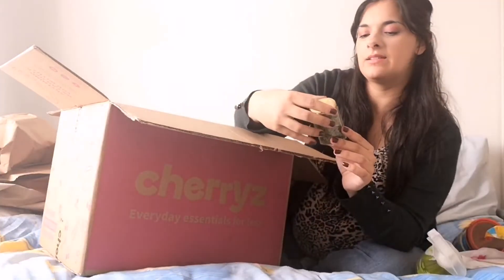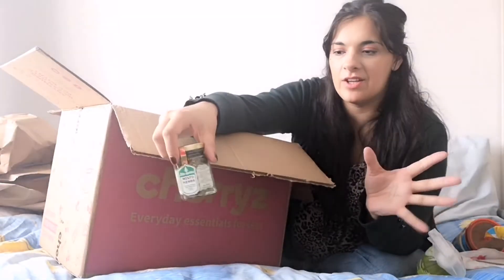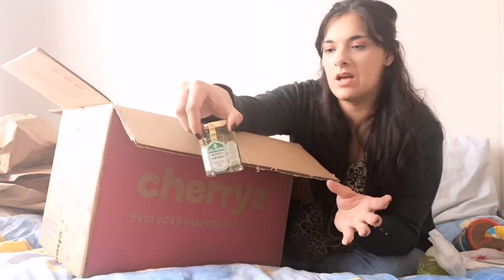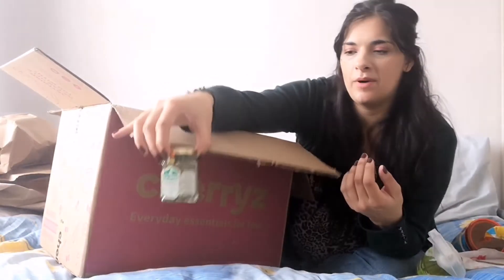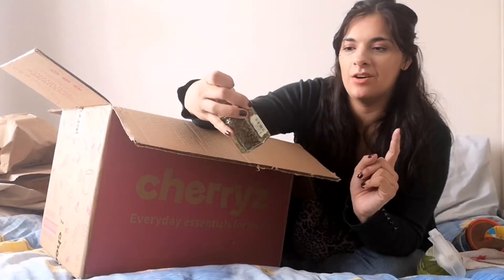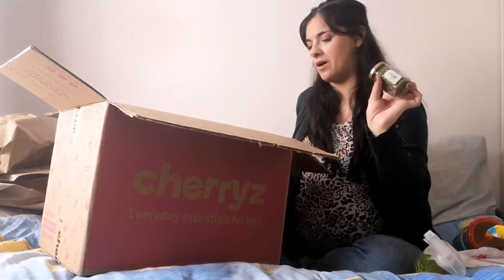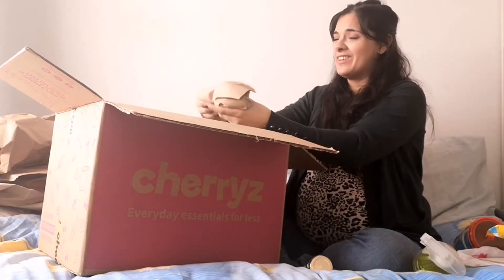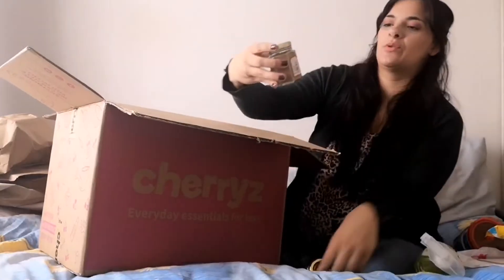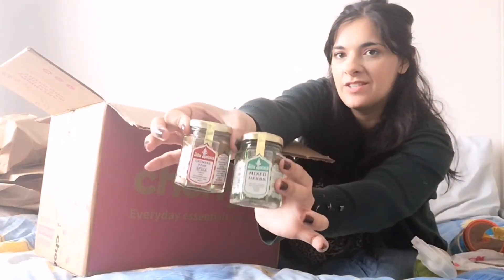Next is this little jar of mixed herbs. We love our chicken and veg in the crock pot, seasoned with lots of different flavours. I thought that would be really cool. I think it's just a 30ml pot. This was actually 70p — less than a pound — and I was really impressed with that. They had lots of other seasonings too, like basil and others. I also ordered Chinese five spice. Mixed herbs and Chinese five spice — 70p each.